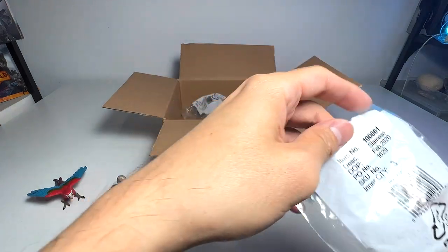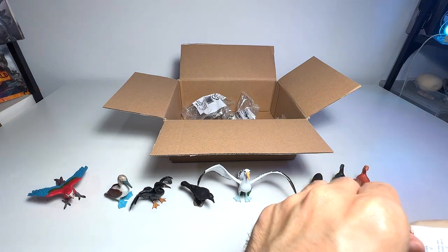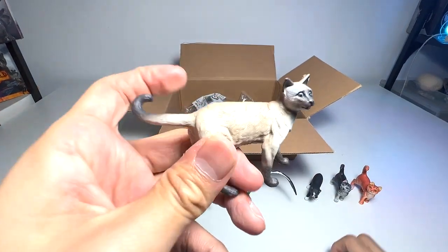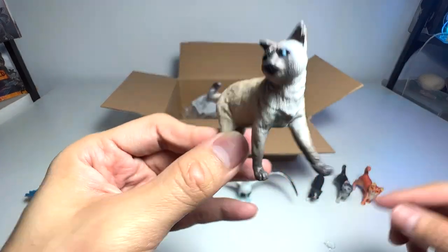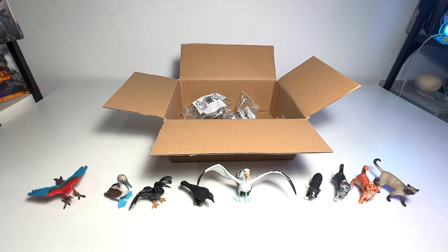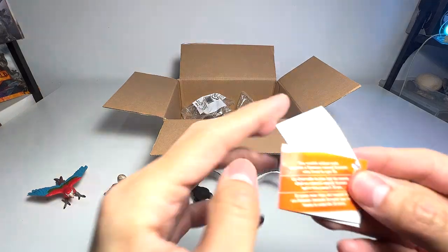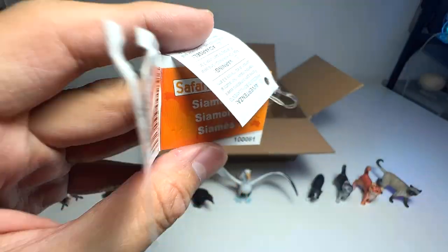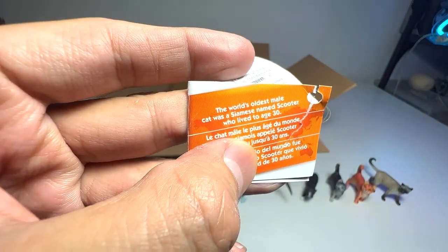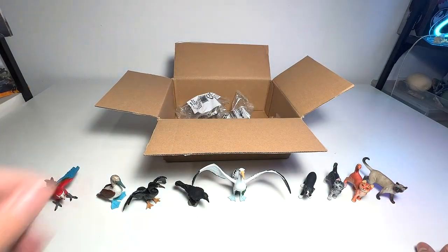Next we have a Siamese cat. I think we might already have one in our collection — and yes, we do have a Siamese cat figure! A beautiful Siamese cat. Let me open the fact card. The world's oldest male cat was a Siamese named Scooter, who lived to age 30. Wow — 30 years old, that's very impressive!